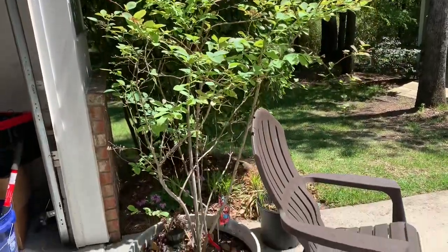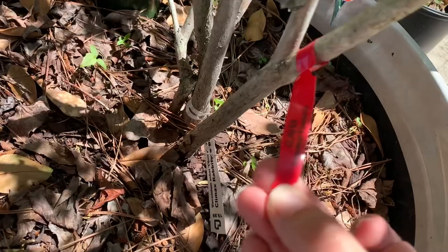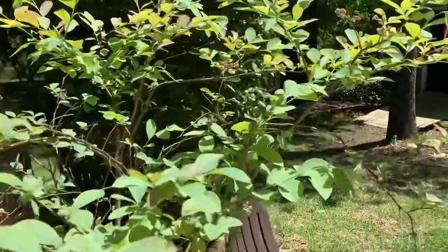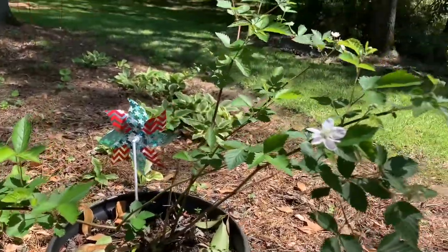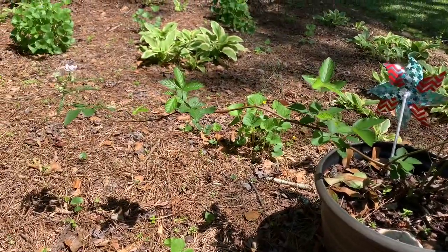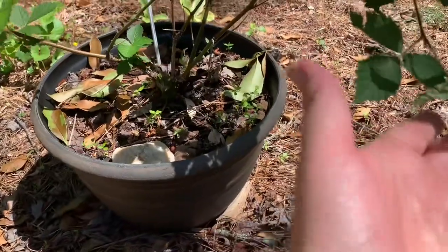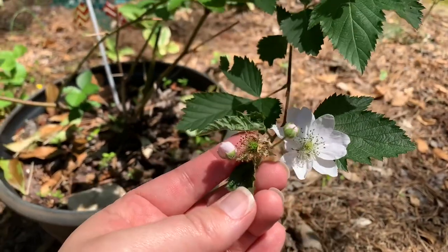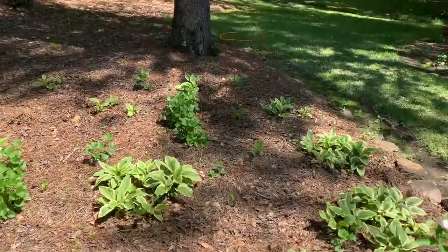This blueberry bush over here always blooms first — it's a different variety, the rabbit eye blueberry. This one always blooms first and it's already got some berries on there — check out those little babies! I also have a blackberry bush I'm keeping in a pot because they spread and I don't want them going crazy. This will actually be the first year it produces fruit — look at this tiny little berry coming right there! And there's my blackberry bush and an elderberry bush too.